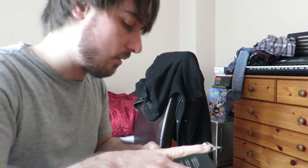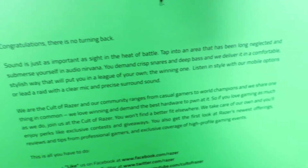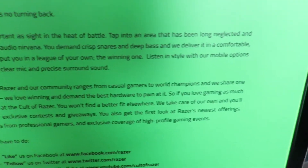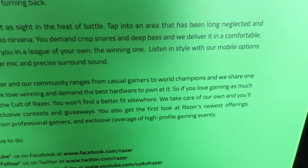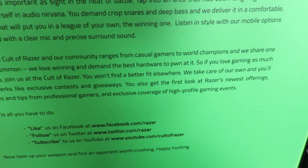The headset will probably just sit on the desk. It comes in a nice case. The glare off the window isn't helping. The box reads: 'Congratulations, there is no turning back. Sound is just as important as sight in the heat of battle. Tap into an area that has been long neglected and immerse yourself in audio nirvana.' Great band name. 'You demand crisp snares and deep bass and we deliver it in a comfortable, stylish way that will put you in a league of your own.'